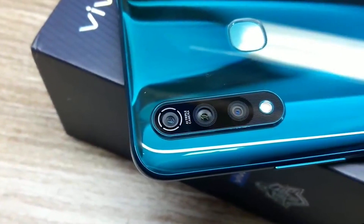The Vivo Z1 Pro is the official phone of the PUBG Mobile Club Open Championship. It is officially recognized by the tournament. It features in-game haptic feedback and a dedicated built-in game mode for performance and network optimization. Notifications and calls are blocked while playing. It runs Snapdragon 712 with 6GB RAM, delivering a stable 30 FPS.